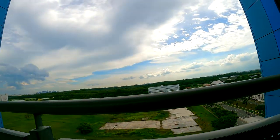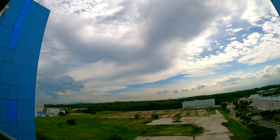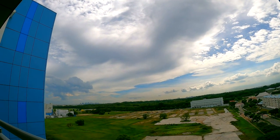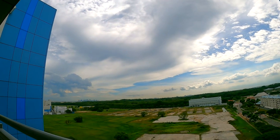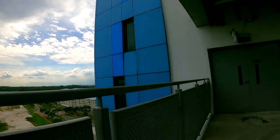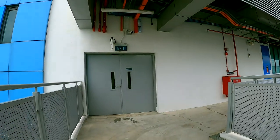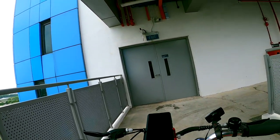Wow guys, do you want to see a million dollar view? This is the view. It's breathtaking — nice, lots of greeneries. Too bad there's a staircase in front. If it were an office in front, they'd be able to enjoy this view.